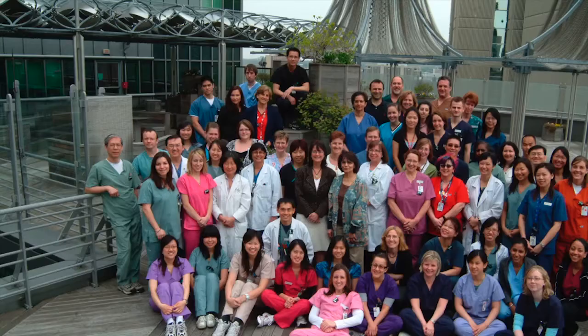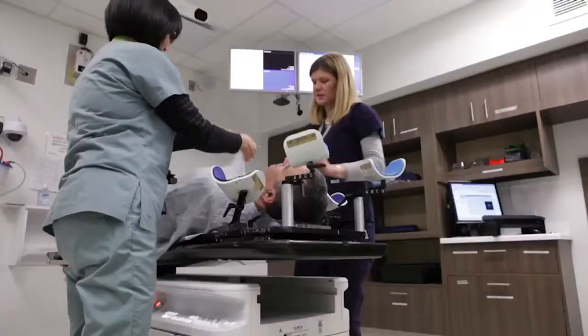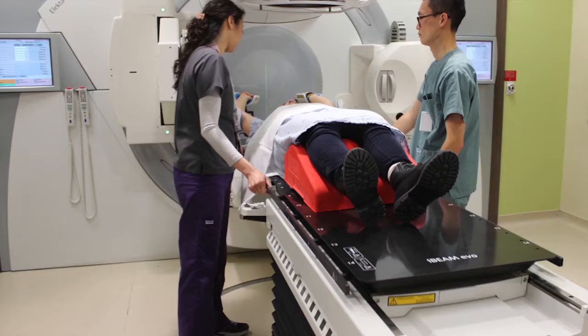Radiation therapy, along with surgery and chemotherapy, is a cornerstone of cancer treatment. To ensure the highest quality care at the Princess Margaret, over 160 radiation therapists are employed as part of the multidisciplinary team. This represents the largest single group of medical radiation technologists in North America.